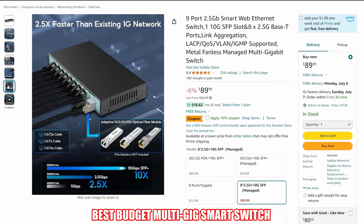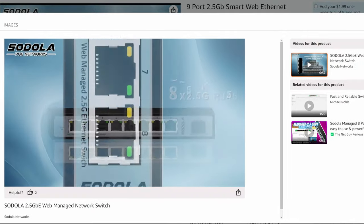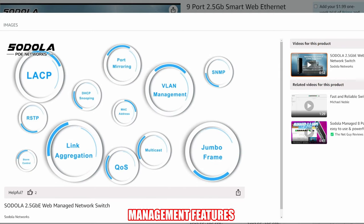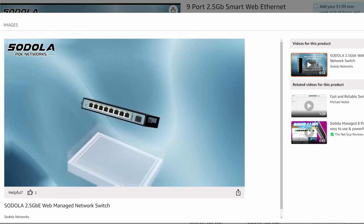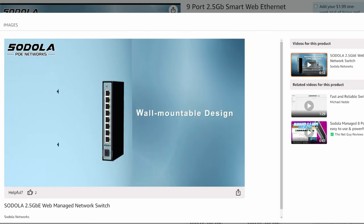This smart switch includes 8 2.5GB ports and one additional 10GB port. This 10GB port is an SFP slot, which means it's compatible with a fiber connection. As far as management features, it includes static aggregation, VLAN management, port mirroring, DHCP snooping, storm control, and spanning tree protocol. This switch can be rack mounted and has a fanless design.